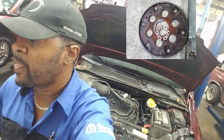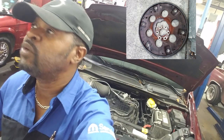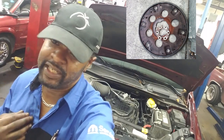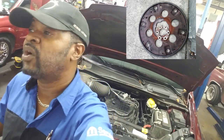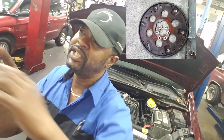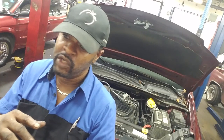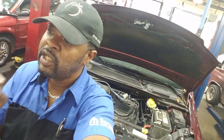A flywheel can definitely cause bottom end noise — it'll trick you into thinking it's rod bearings or anything like that. Now there's a telltale sign on the 62TE minivans: there's a cover on the transmission you can actually pull off and look in there to see if there's a bunch of rust or debris. That debris is telltale — it'll tell you if that flywheel has come apart. If it has, you're gonna have debris all over.